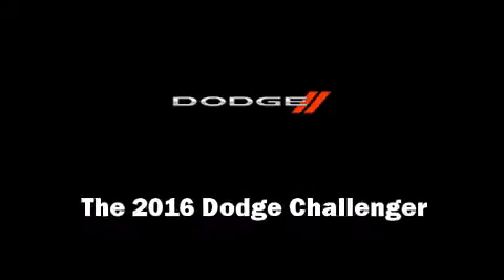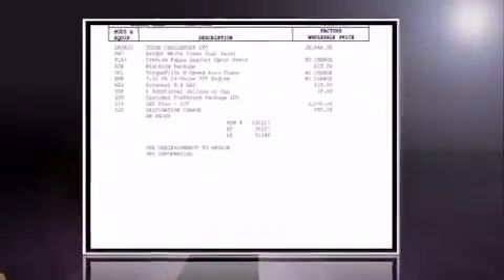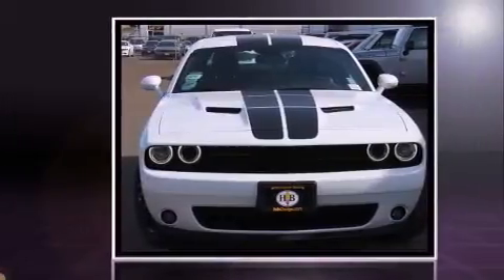The 2016 Dodge Challenger. This two-door, five-passenger coupe will allow you to take command of the road with confidence.